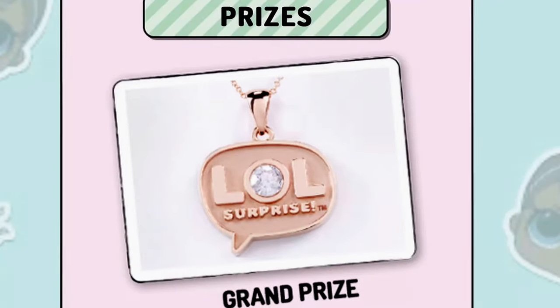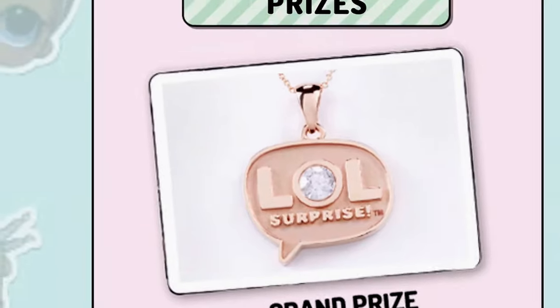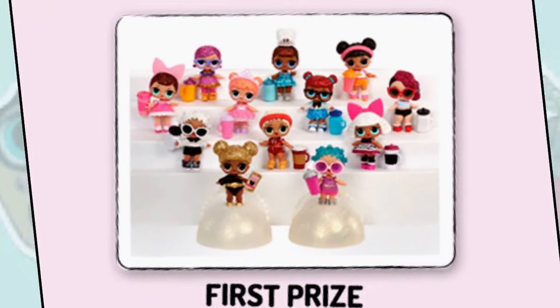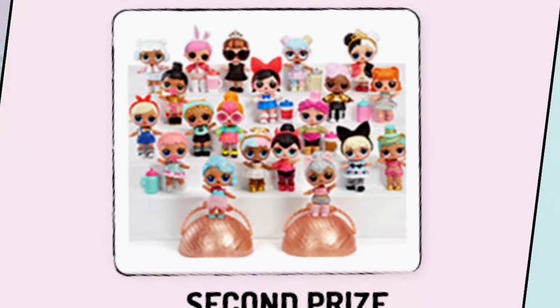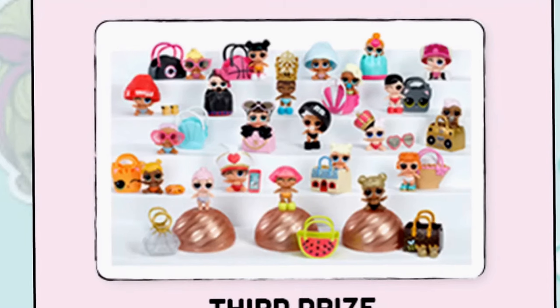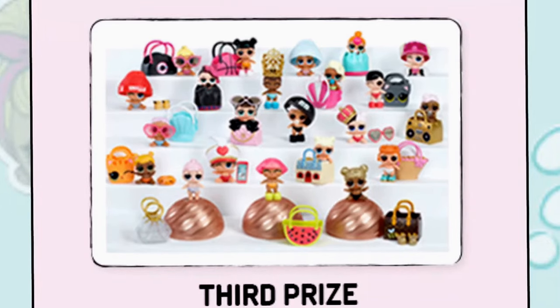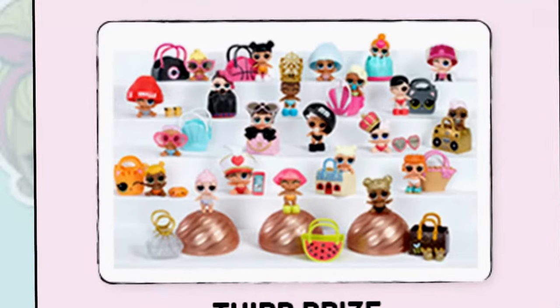The grand prize is the Diamond Encrusted LOL Charm. The first prize is Queen Bee and Cosmic Queen — I'm not sure if that's the Glitter Series or what. The second prize is Kitty Queen and Slash Queen, and what looks like some dolls from Series 2. The third prize is Queen Bee, Crystal Queen, and Glitter Queen, which are Glitterati from Series 1, along with some babies from Series 1 and Series 2.